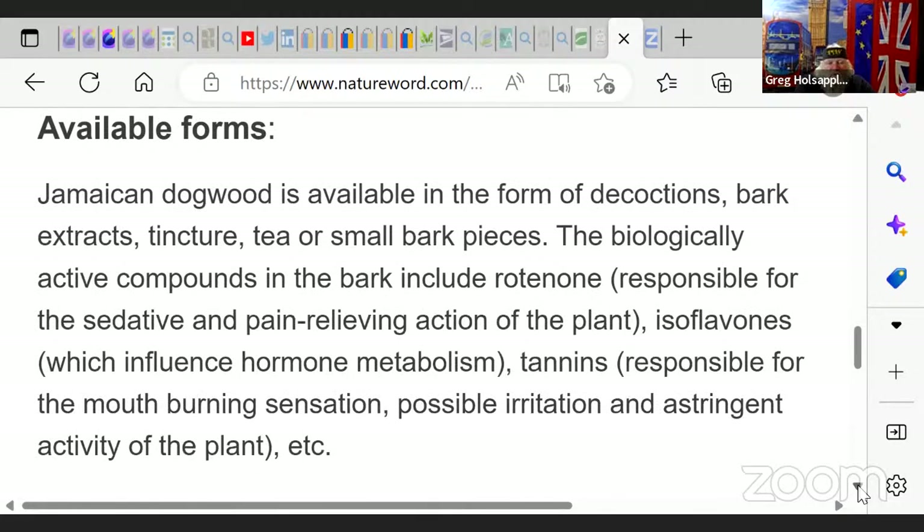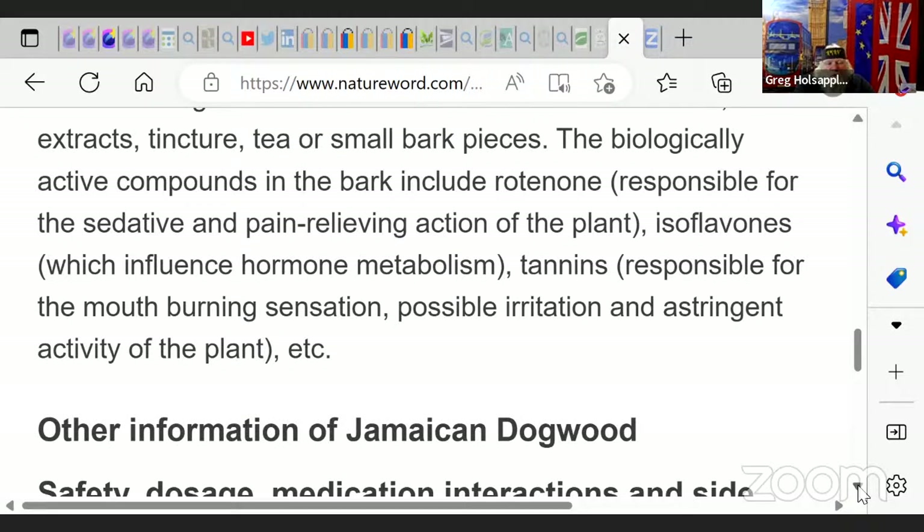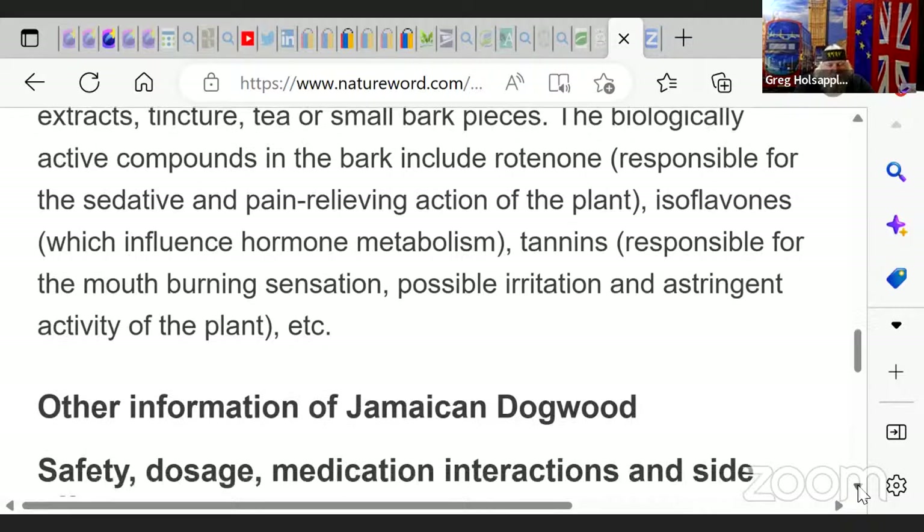You have different types and available forms — the bark, the tincture, the tea, and bark pieces. Biologically active compounds in the bark include rotenone, responsible for the sedative and pain-relieving action; isoflavonoids, which influence hormone metabolism; and tannins, responsible for the burning mouth sensation, possible irritation, and astringent activity of the plant.